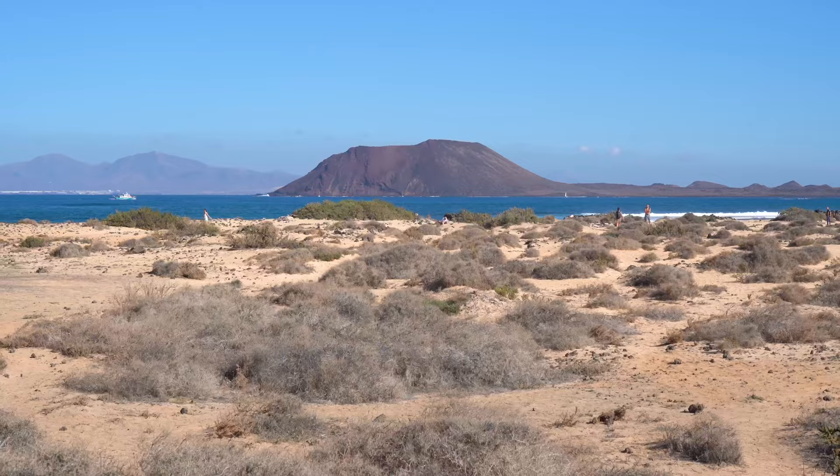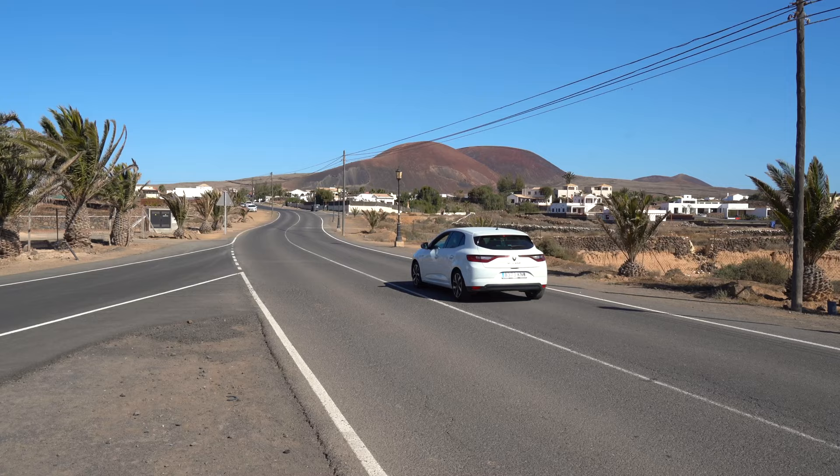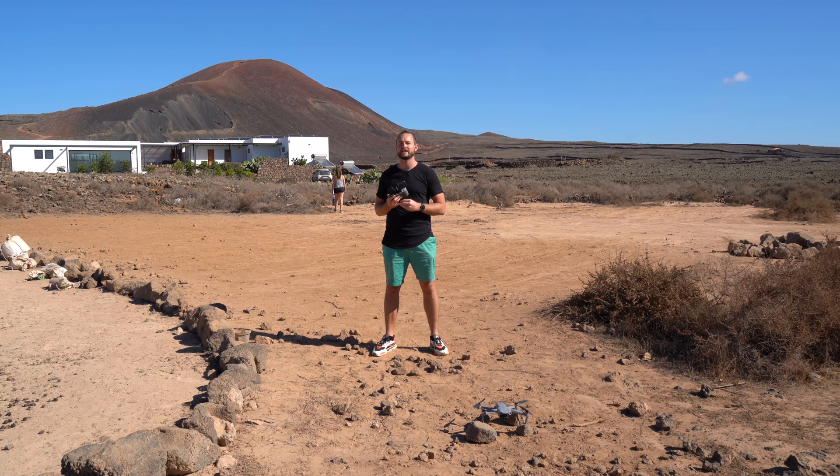Along this beautiful coastline we drive on to find some volcanoes. Fuerteventura has some of the most beautiful volcanoes that tower high above the roads when you drive around here. We stopped at Calderón Hondo, which is supposed to be the most beautiful one. So let's watch it from above with my drone.